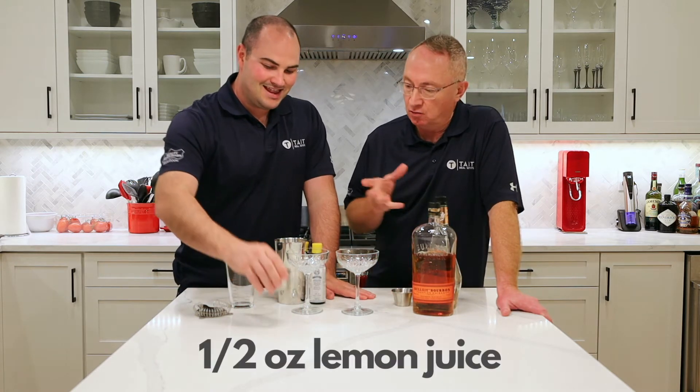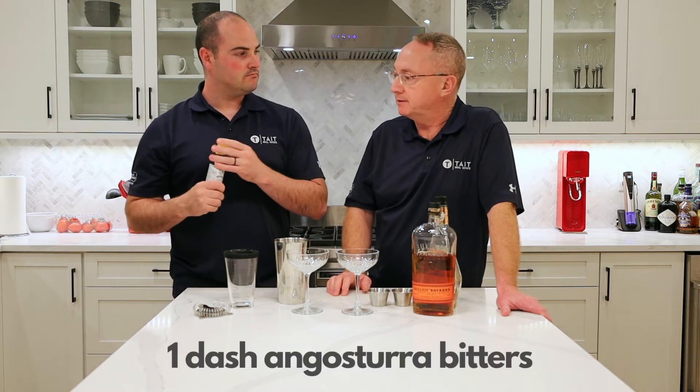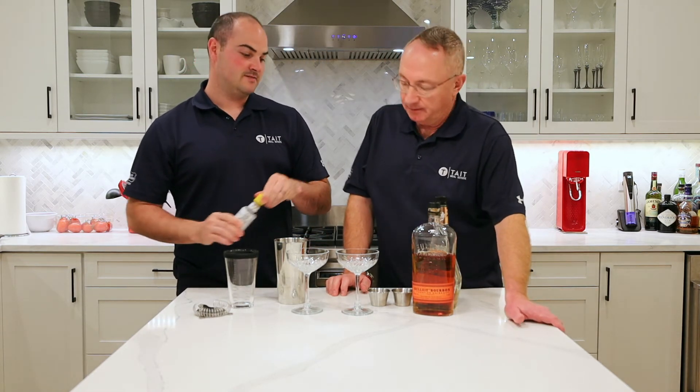And then half an ounce of lemon — you only need a quarter for one drink. And then a dash of the Angostura bitters. So very bittery. We'll see what happens with that.